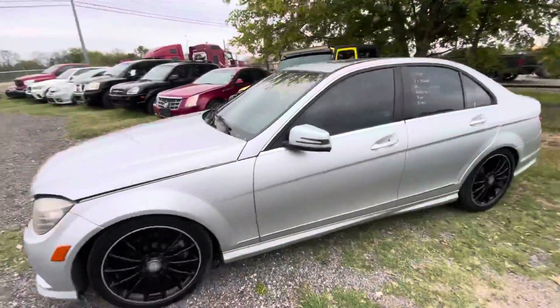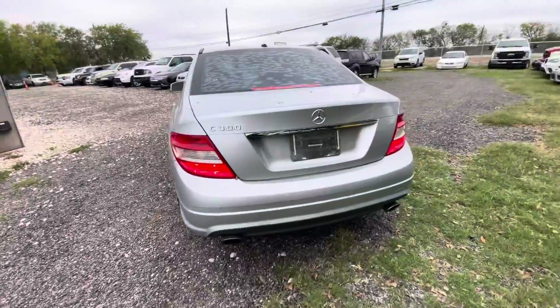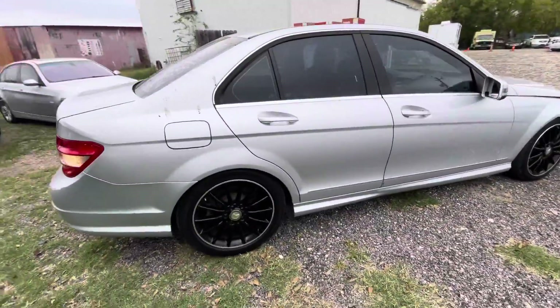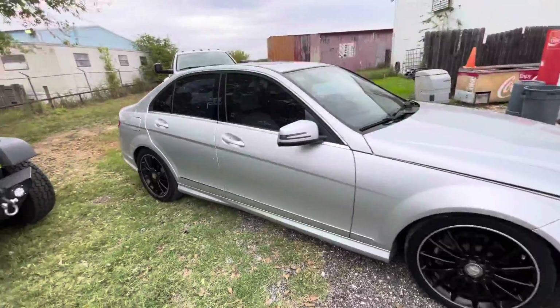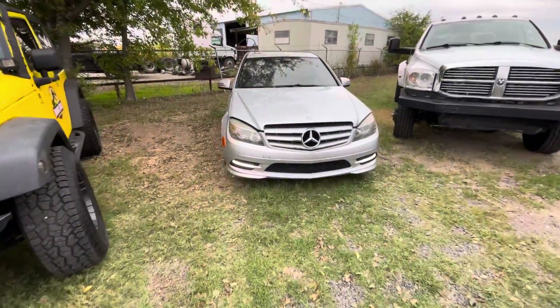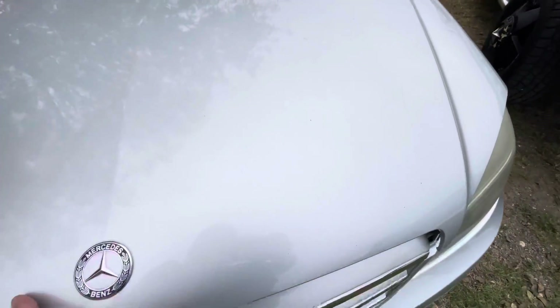Hey everybody, today we're here at Alan Walk Shares. We have a 2011 Mercedes C300, automatic, six cylinder, black wheels. I'm going to say this is a sport trim because of the way the grille is, but don't quote me on that — I don't think it's the luxury one.